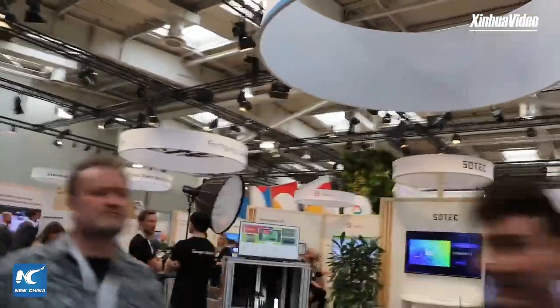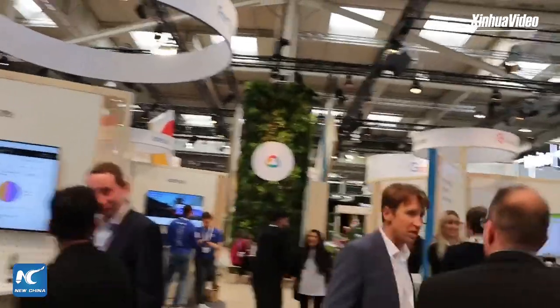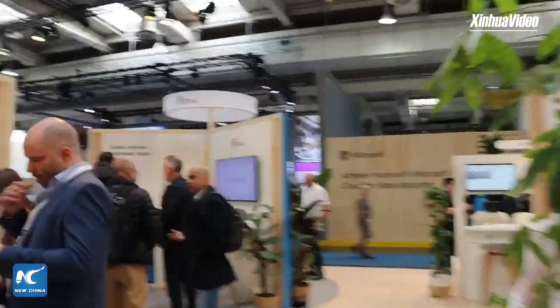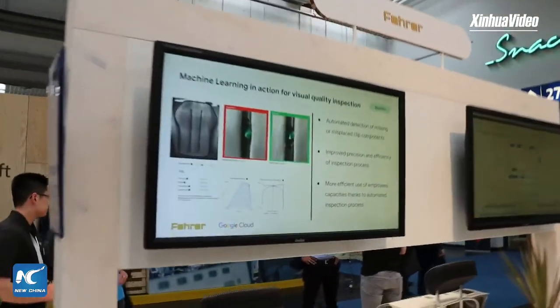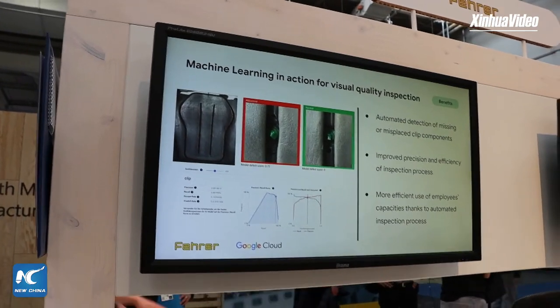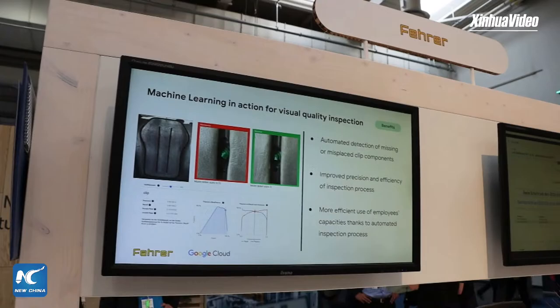Here is the exhibition from Google — they are also showcasing their technologies with a focus on AI and energy optimization. You can see here a technology similar to what we just saw: visual quality inspection using machine learning. According to the information provided, this technology can automatically detect missing or misplaced components.